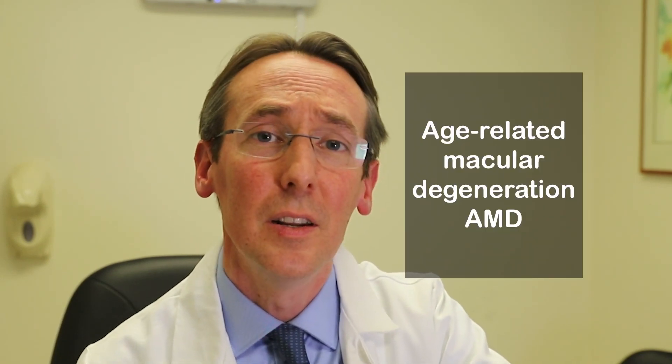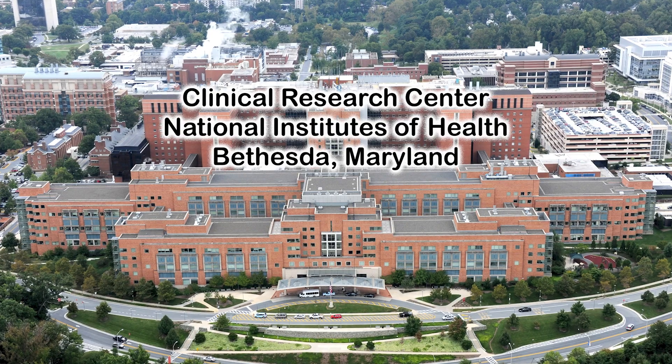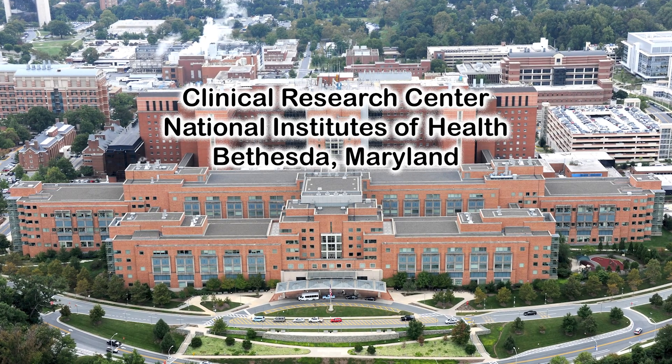Age-related macular degeneration — if you have it or someone you know is affected by it, you'll know how desperate we are in looking for new, effective treatments. Hello, I'm Tiernan Keenan, a doctor and scientist at the National Eye Institute, part of the National Institutes of Health, and I'm here at the Clinical Center in Bethesda, Maryland.